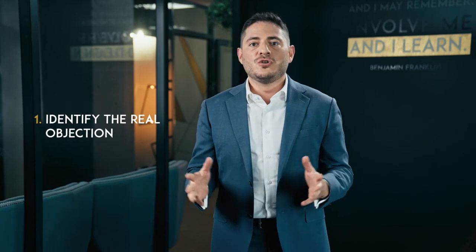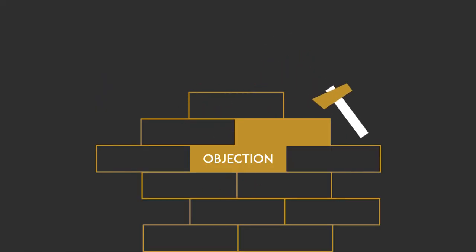Next I want to talk about overcoming objections and explain several ways you can do this. Identify the real objection. Usually the first objection thrown at you from a prospect isn't the main issue stopping them from making a purchase — it's simply a smokescreen excuse. To blow away this smokescreen and identify the prospect's real objection, ask: 'If I could solve that issue for you, are there any other barriers preventing you from moving ahead today?' Whatever the prospect's answer is, that is most likely the objection you really need to address.